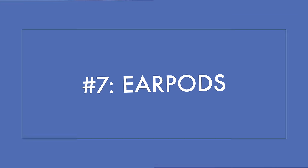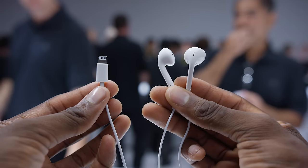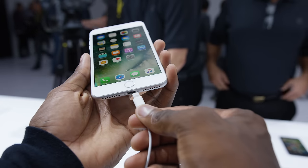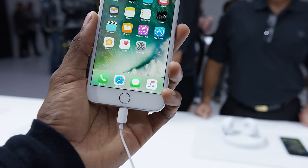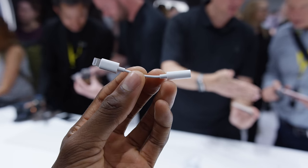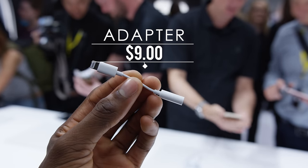Number seven: Lightning EarPods. Every iPhone 7 and 7 Plus will ship with Lightning earbuds because there's no headphone jack in the new iPhone. Yeah, we saw it coming, but it's still kind of weird to actually see it happen. Apple will join Motorola in shipping every phone with an adapter — a little Lightning-to-audio-jack adapter that retails for nine dollars, which is good to know because you're probably going to lose it.